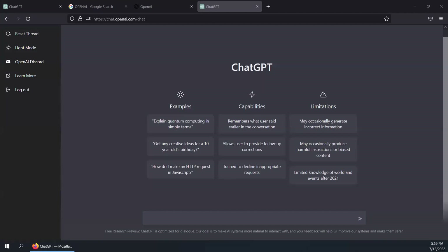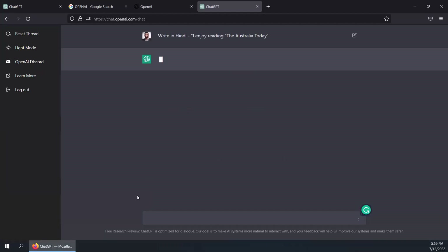Finally, let's try to see if it can write in Hindi. I'm asking it to write in Hindi that 'I enjoy reading the Australia Today.' We'll wait for its response. And there you go: it says 'main Australia Today ko parhne mein anand leta hun.' I think this platform has blurred the lines between man and machine. If I'm not happy, I can ask it to write again.